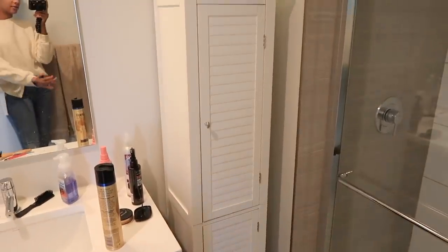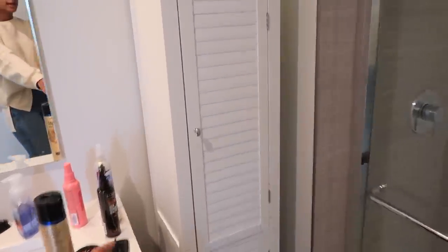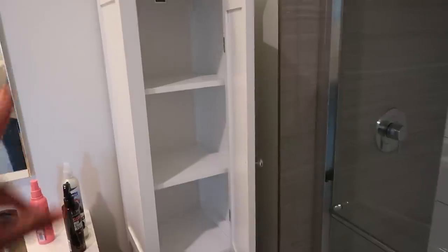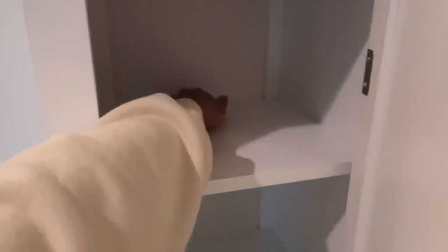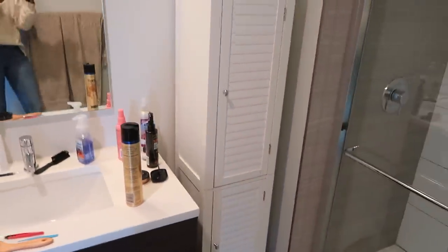Back to regular programming. Excuse the mess on the side — I need to clean this bathroom today. But this cabinet, I am obsessed with it. It's so perfect for this specific corner and we got it to use as a linen closet or basically storage for the bathroom. I love the size and the fact that it has five different cubes, and it's really deep as well. This is great if you're looking for more storage in your apartment. Storage is really important and anything that gives me more space to organize makes me happy.